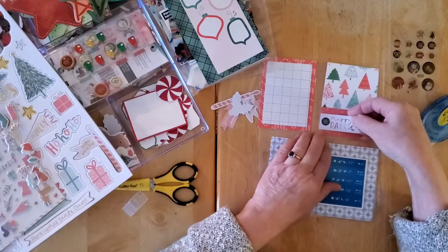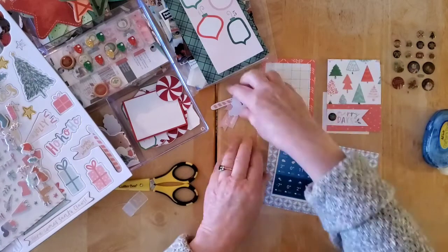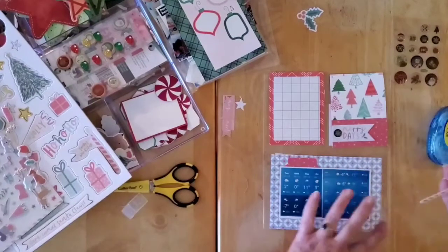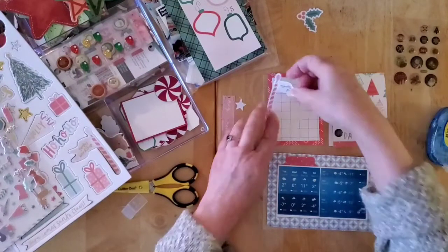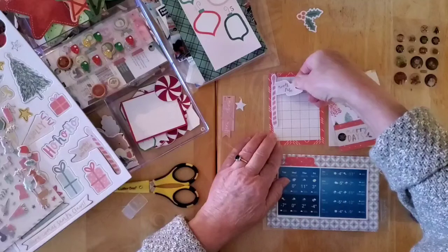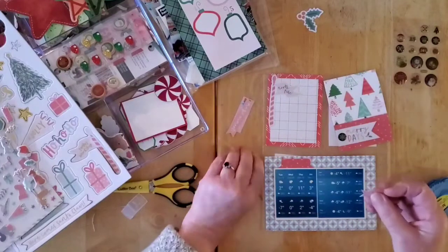I don't really want to hide too much of the tree, so I think I'm just going to pop that down there. I also have this piece from the Joyful, and I think that could be fun for the journaling — given what the story is — to maybe just pop that there. I think that's a little tongue-in-cheek with the whole idea of the weather and us needing it to be below freezing. I think that could be fun there.